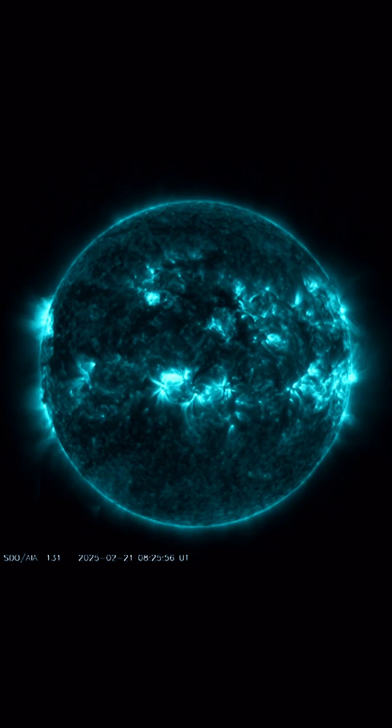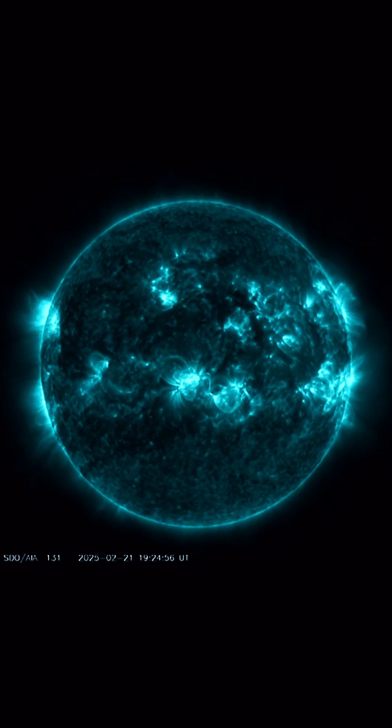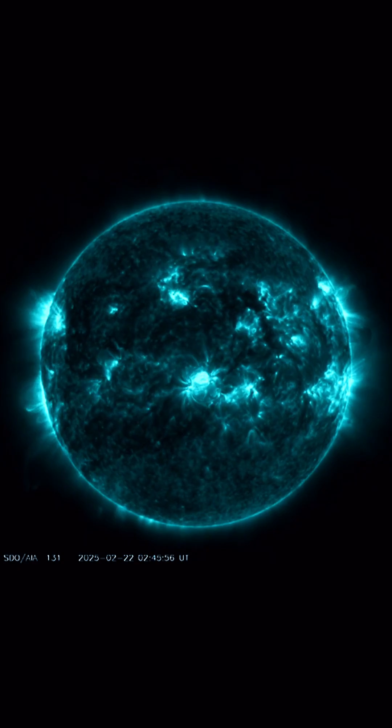Amazing images here brought to you by Solar Dynamics Observatory, mixed with daily events worldwide, and welcome to another surviving day on the planet.